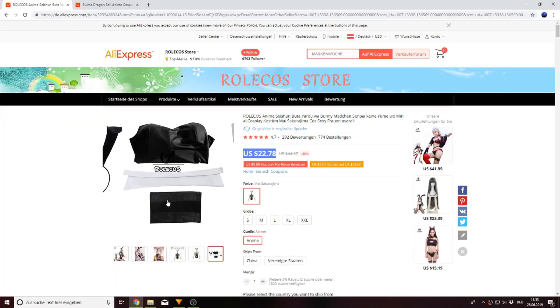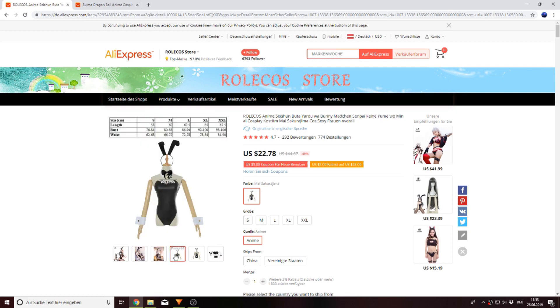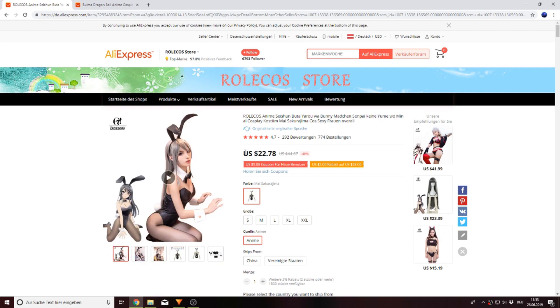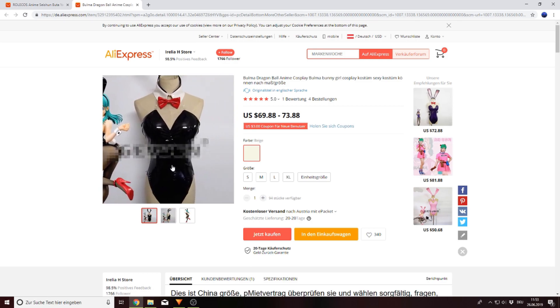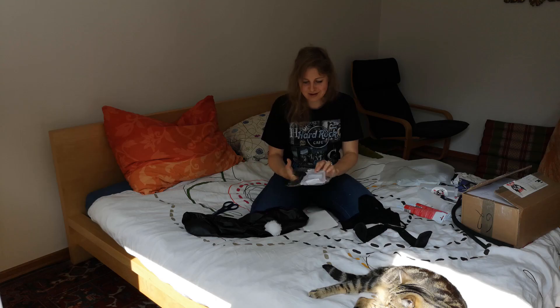As you can see, this one is the one I ordered and it costs around 20 euros — more than 22 dollars. And the other one is also from AliExpress, and it's the Bulma one. And it doesn't even have the blue tights — 'tights' is the word for Strumpfhose. And it's around 70 dollars.